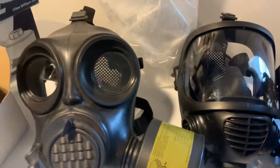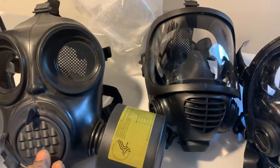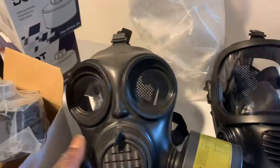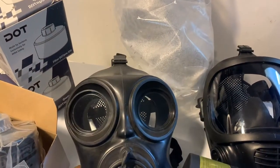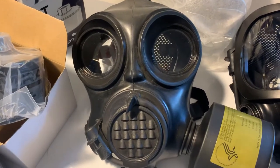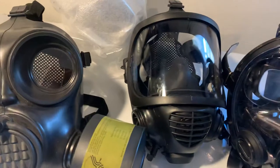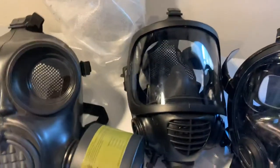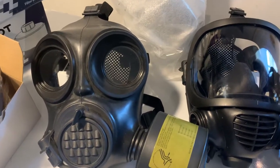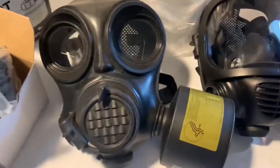These two masks are distributed by a company known as MIRA Safety. They're both full CBRN masks — MIRA calls this one the CM6M and this one the CM7M. In reality, this mask is a current-issue mask for the Lithuanian and Czech Republic military. You can probably find it considerably cheaper if you look specifically for it as a Czech Republic or Lithuanian military mask, as opposed to buying through the American distributor MIRA Safety. There are good reasons to use MIRA Safety for things like filters, but you'll likely find a better price on either mask if you search by their military designation rather than the MIRA model names.